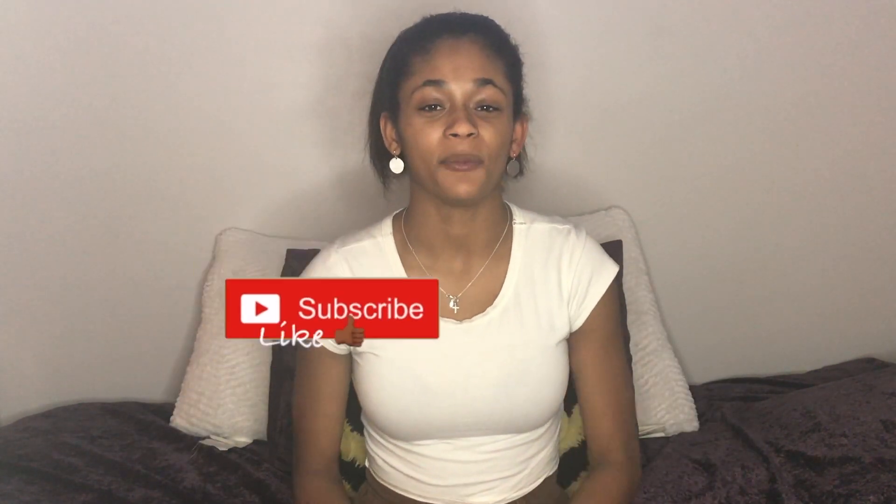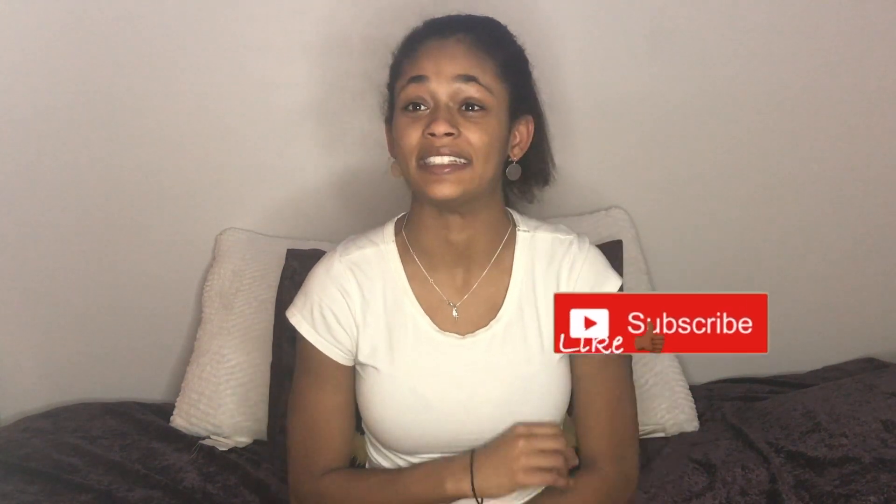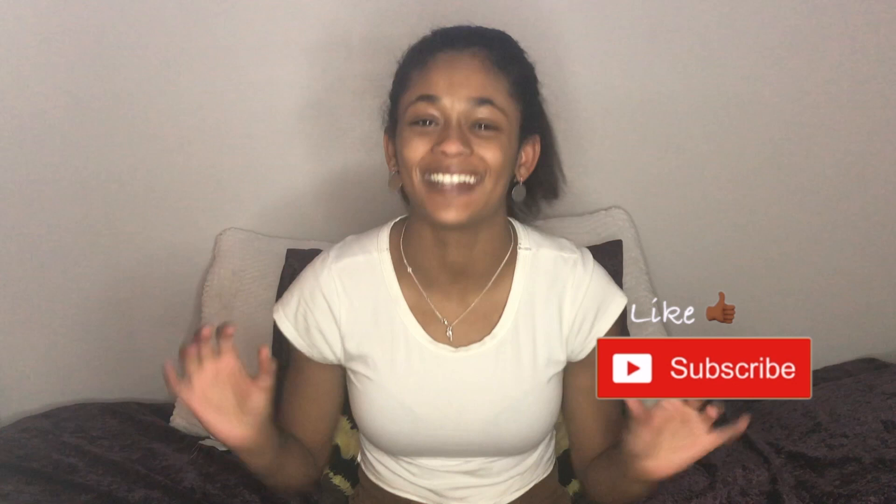Hey guys, it's Jasmine here and welcome back to my YouTube channel. So Black Friday was a couple of weeks ago and I saw that Pretty Little Thing was having a 70% off sale. I always wanted to buy clothes from there — it's a UK brand and I want to try out new clothes, so I decided to pick up some stuff from there.